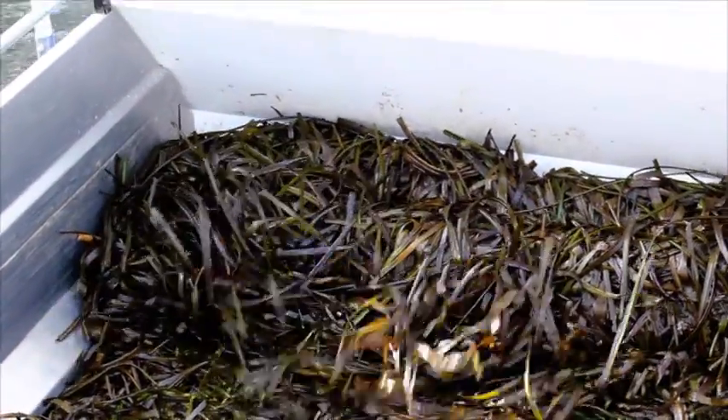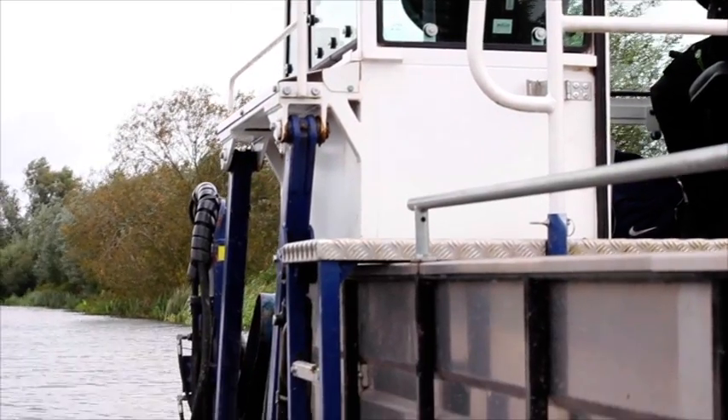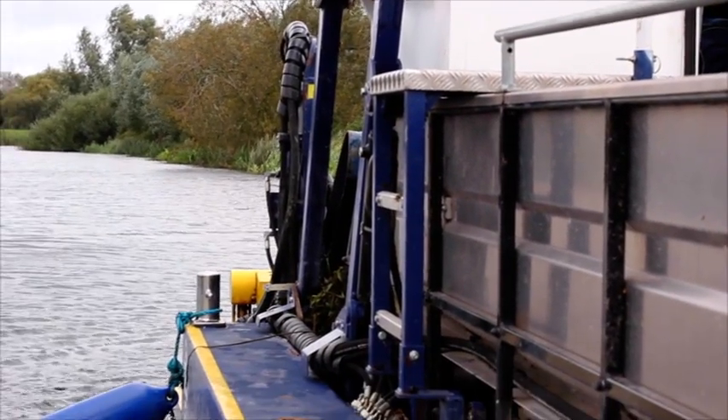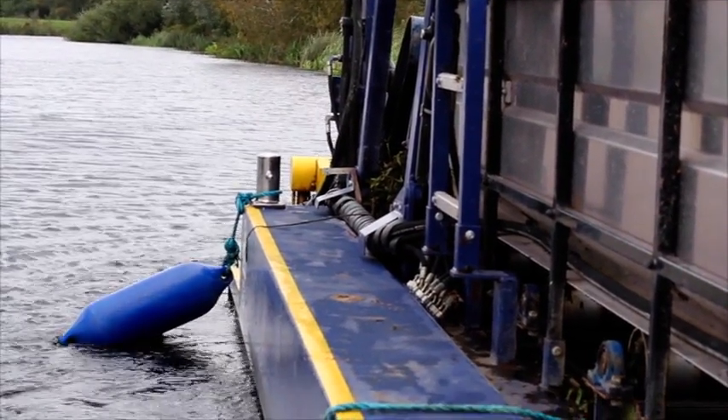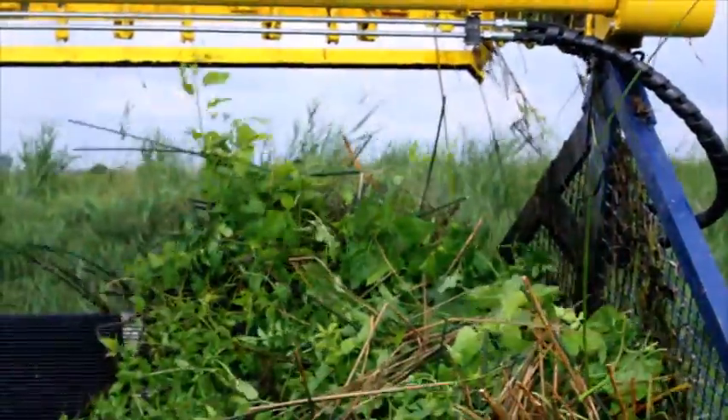Weed removal is a key activity of our annual maintenance calendar. Every year we plan weed removal of priority watercourses to improve the flow of water and reduce the risk of flooding. Not all weed is removed — we leave marginal vegetation for habitat and biodiversity.